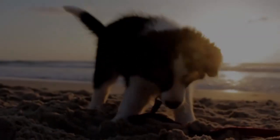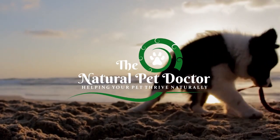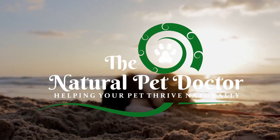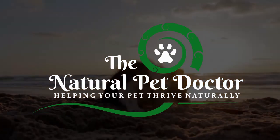Make sure you hit that like button if you're all for helping your pets live a long, vibrant, and healthy life. I'm Dr. Katie Woodley, a holistic veterinarian and founder of The Natural Pet Doctor. We're on a mission to make sure incredible pet parents like you have all the tools you need to help your pets thrive naturally.